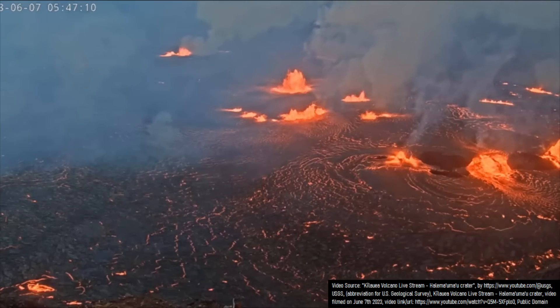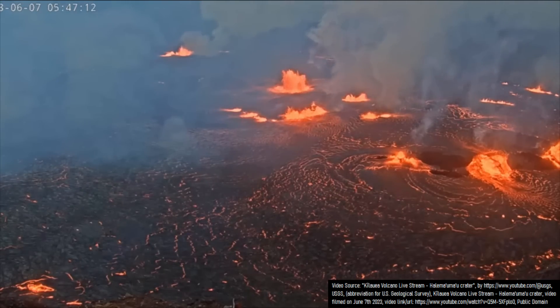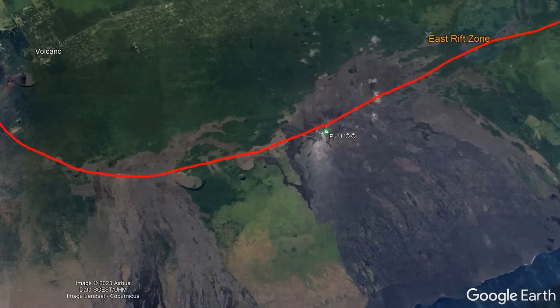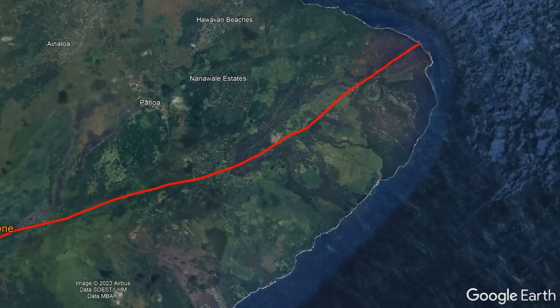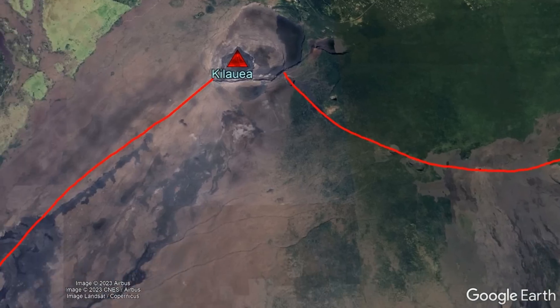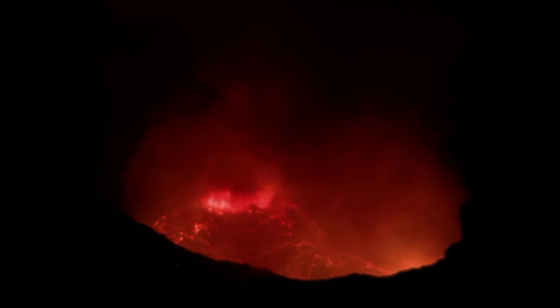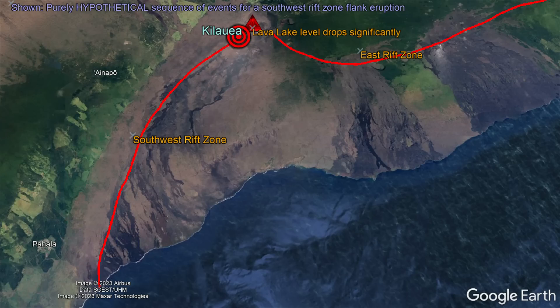Luckily, there is currently no indication that the erupting lava will drain away and travel elsewhere on the island. Those in Pohoa and Leilani Estates in the east rift zone, or those who hike along the southwest rift zone, should feel relatively safe for now. Were a flank eruption to occur, it would be preceded by a sudden drop in lava levels at Hale Maumau crater along with a series of earthquakes which would track along the magma's path before it erupted.